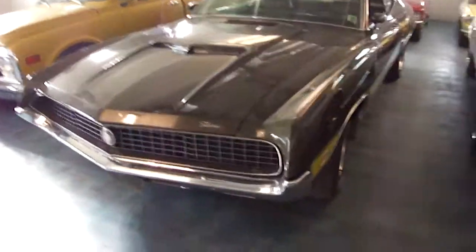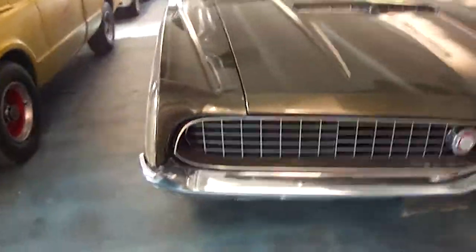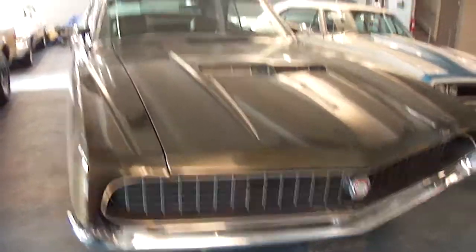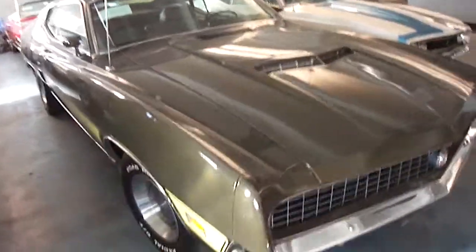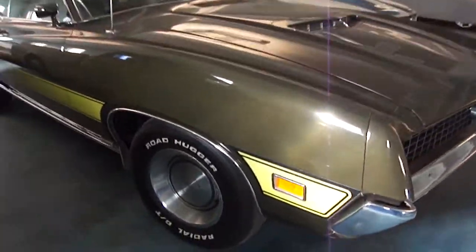Here's a 1970 Ford Torino in really nice condition. This is a locally owned Colorado car, one owner, all original, with thirty-three thousand miles.